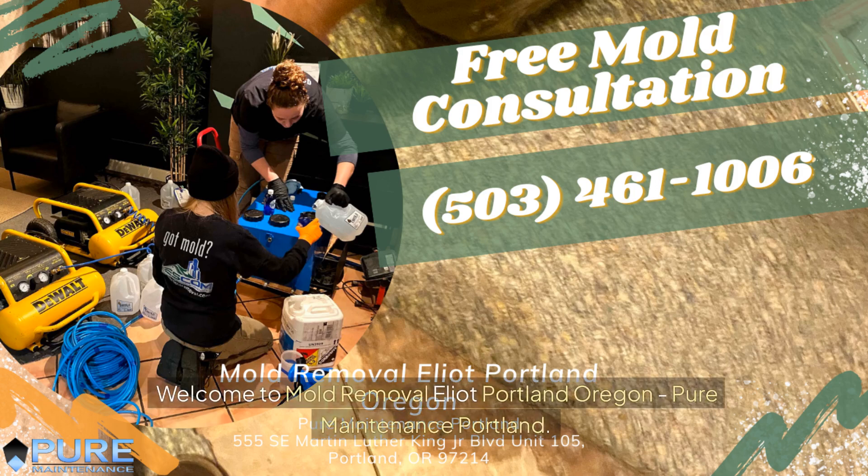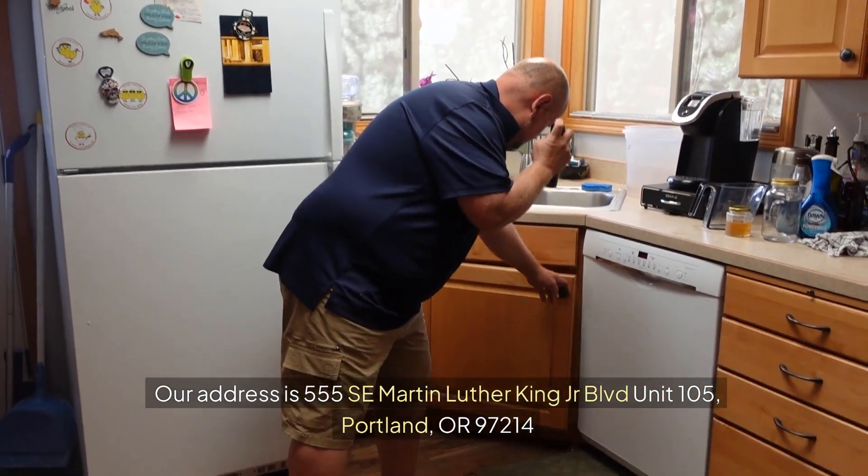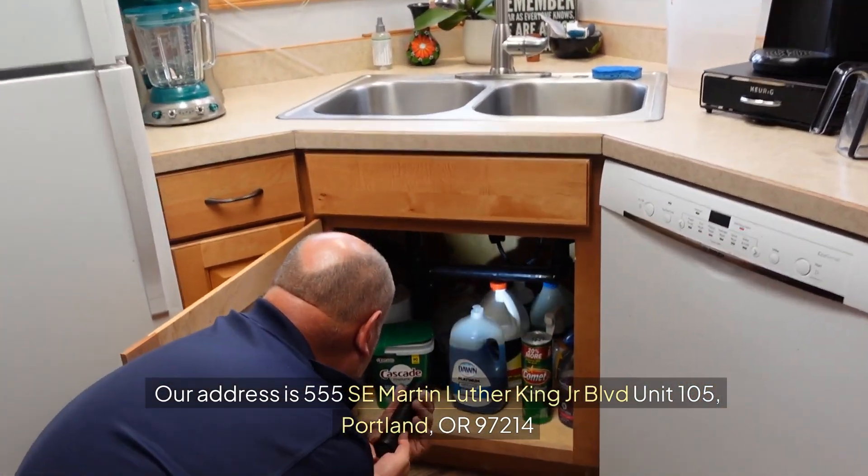Welcome to Mold Removal Elliott, Portland, Oregon — Pure Maintenance Portland. Our address is 555 SE Martin Luther King Jr. Boulevard, Unit 105, Portland, Oregon 97214.